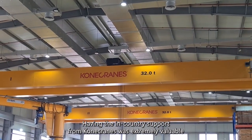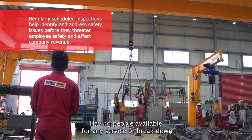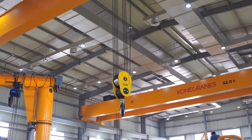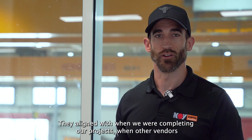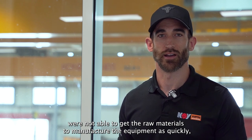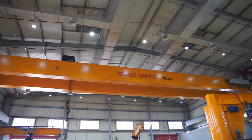Having the in-country support from Kona Cranes was extremely valuable — having people available for any service or breakdown 24 hours a day is a benefit we certainly rely on. Also, the equipment delivery time on these cranes was extremely good; they aligned with when we were completing our projects when other vendors were not able to get the raw materials to manufacture the equipment as quickly, which enables us to progress more than one project at the same time.